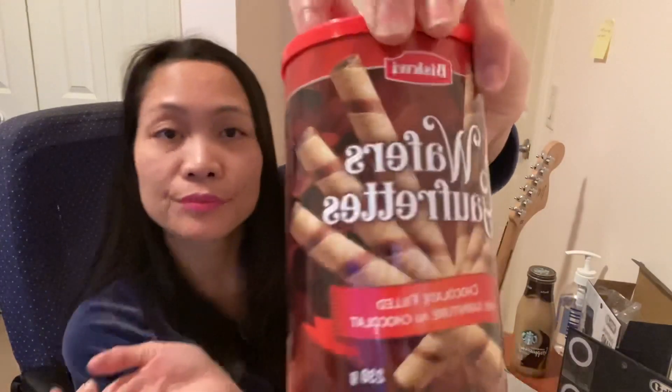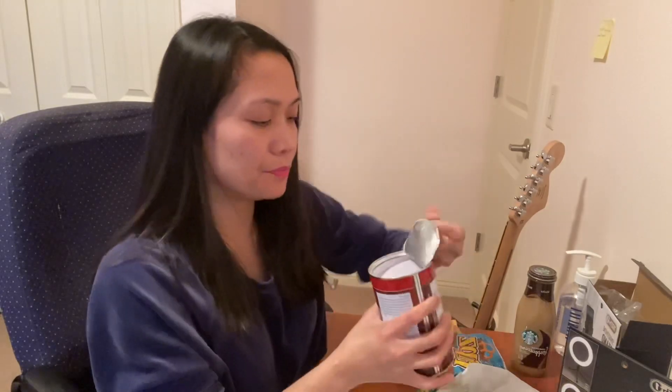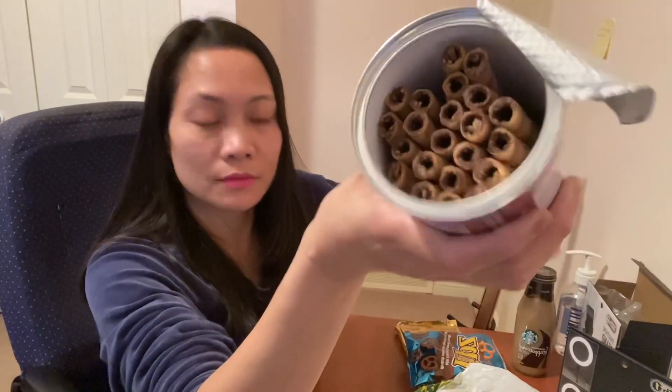And this one — wafers, chocolate filled wafers. I'm gonna try one. It's not hollow in the middle and there's a lot of filling.